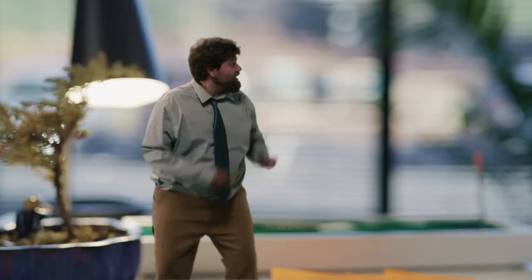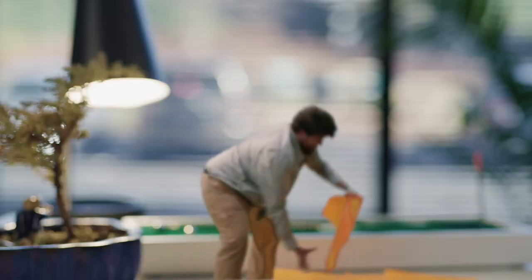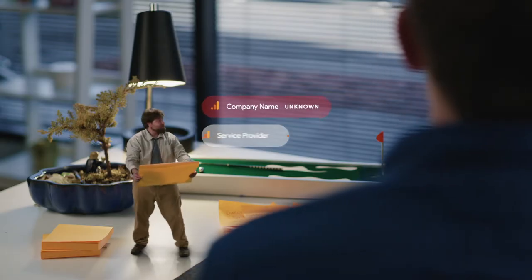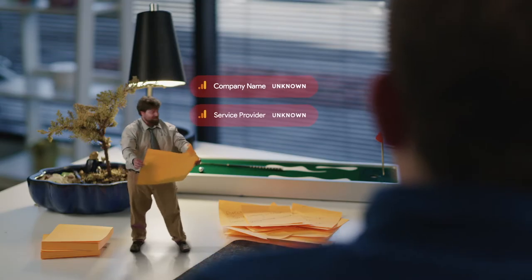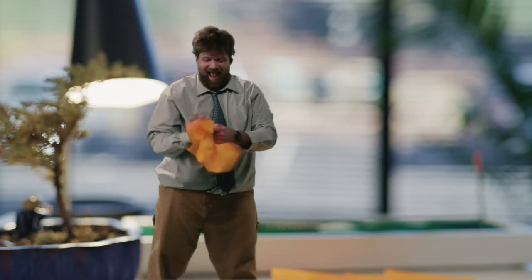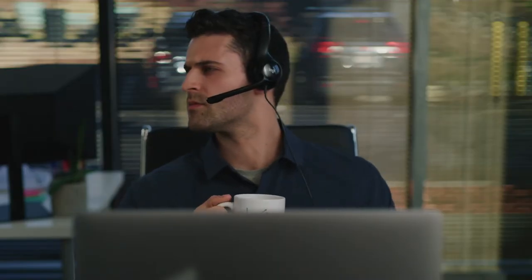Yes! That's exactly it! You're over-exaggerating. Look, I have a lead right here. Here we go. Company? Unknown. Service provider? Unknown. Seems perfect for our company! I'm gonna shoot this over to Brad in sales — he loves it when we send him super viable leads with like zero account information. Hey Brad! Coming in hot, buddy! No!